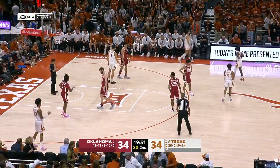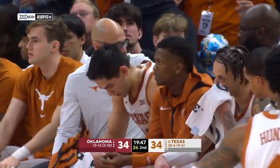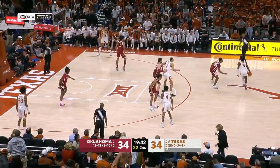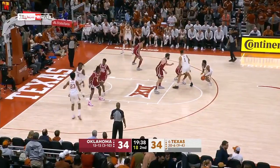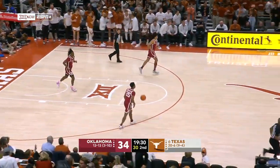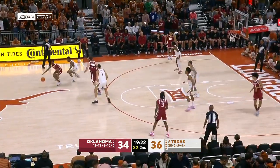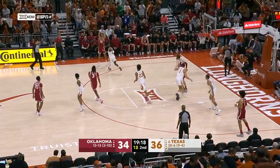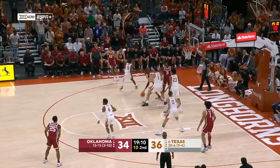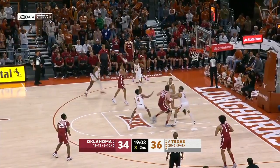You look over at Texas' bench and Brock Cunningham just coming out from halftime — he was not on the bench to start the half. Saw him in warm-ups and didn't look like anything was wrong. Could have been a potty break — we'll keep an eye on that. DeSue playing in his 101st career game. Six players on this Texas roster over the century mark in games played. Good first half for number 12 in crimson, Milos Uzan.